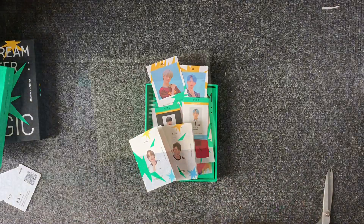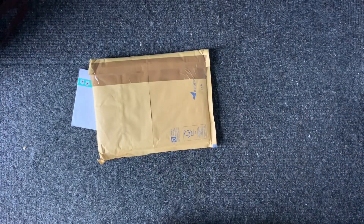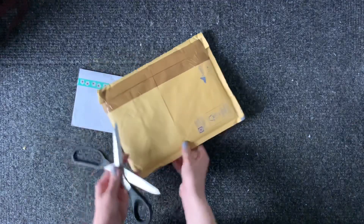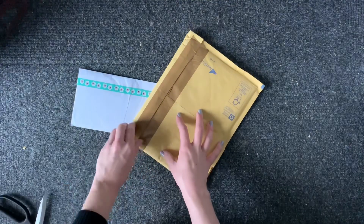Thanks for watching, see you in the next clip. So for today's clip I just have two envelopes, because all my mail recently seems to be getting lost, which is super fun. I have stuff that was sent about two weeks ago from Germany, and things from Germany normally take a couple of days.